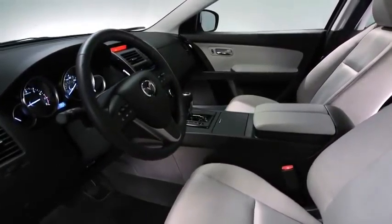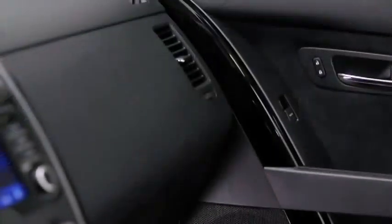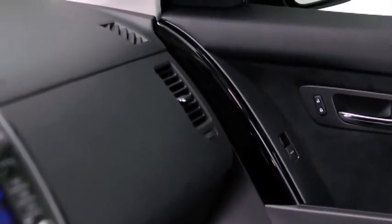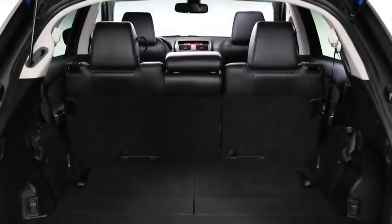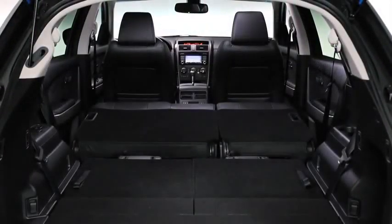Inside, the redesigned CX-9 is just as exciting. Carefully crafted with piano black accents, it offers three rows of seating with generous space for seven passengers, and the second and third row seats fold down for an amazing amount of versatility.